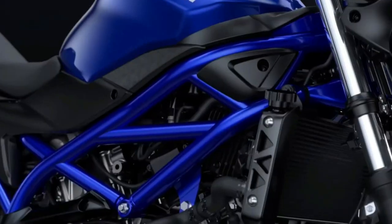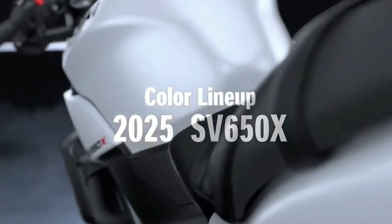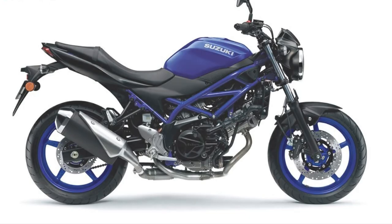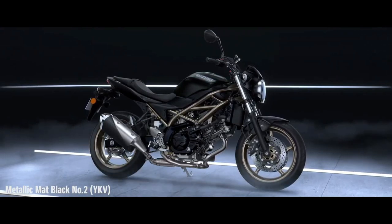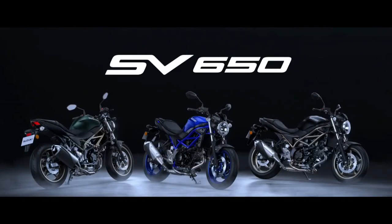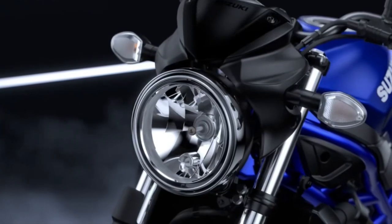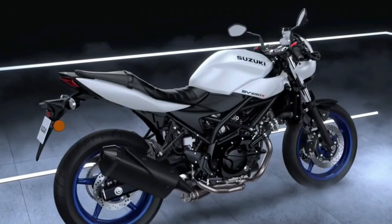Handling has always been a strong suit of the SV650, and the 2025 model is no exception. It features a lightweight chassis that promotes nimble handling and maneuverability, making it suitable for both urban commuting and spirited rides on twisty roads.